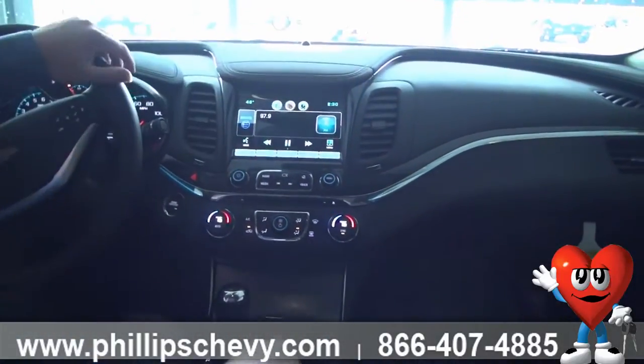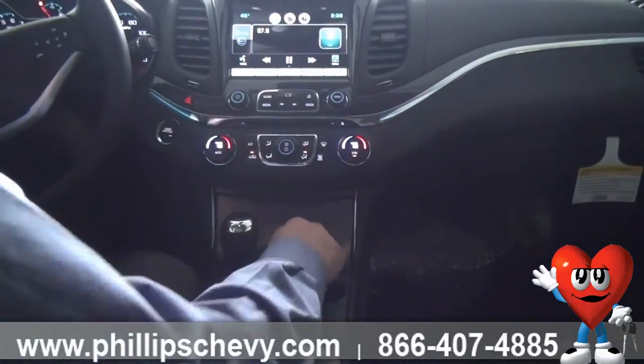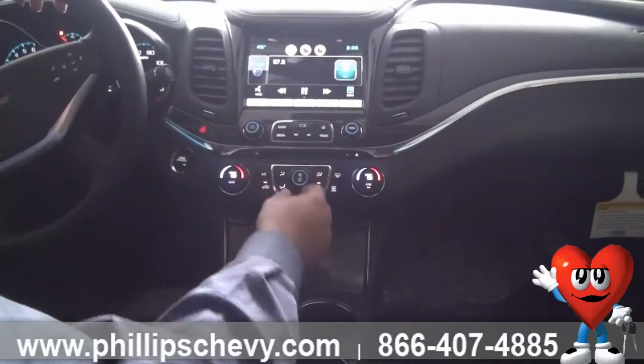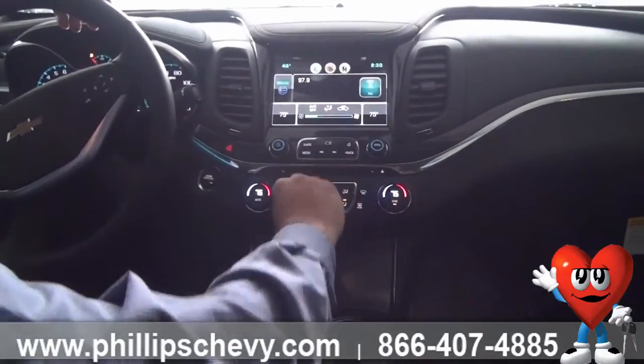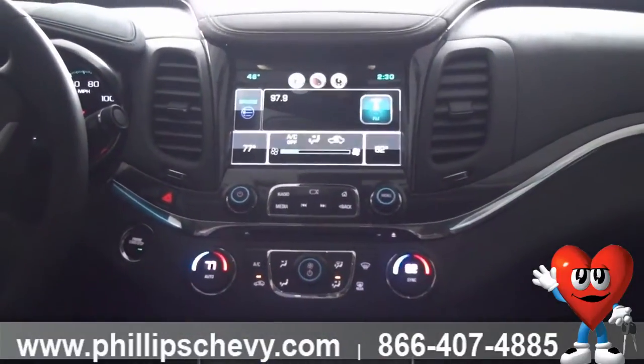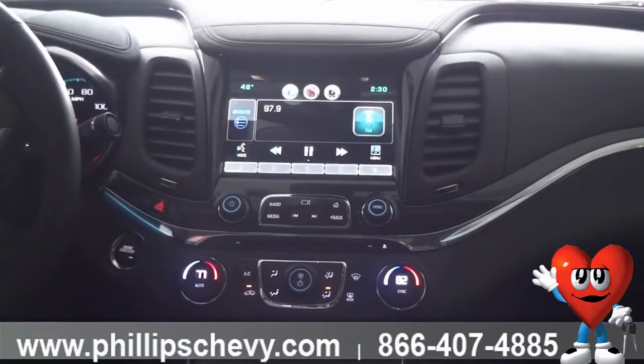As we move forward, we have two more cup holders. Another storage spot here with another power jack. Here we have our temperature controls. You can use it as a normal car controlling the fan, or you can put it on auto and set whatever temperature you want. We even have dual climate — put it on auto and it'll apply heat, air, whatever is needed to maintain that temperature.